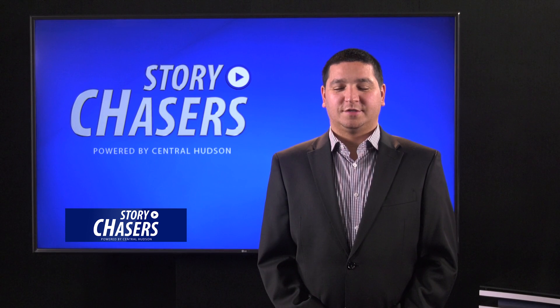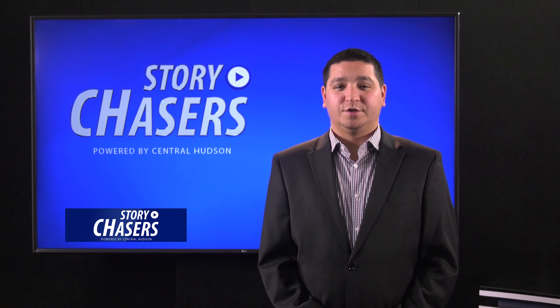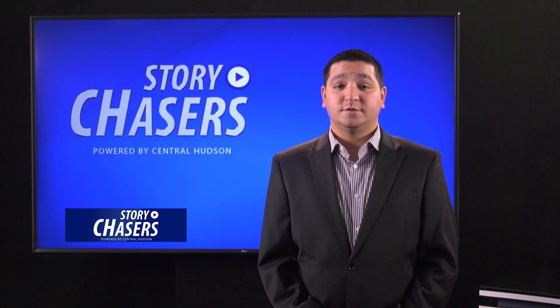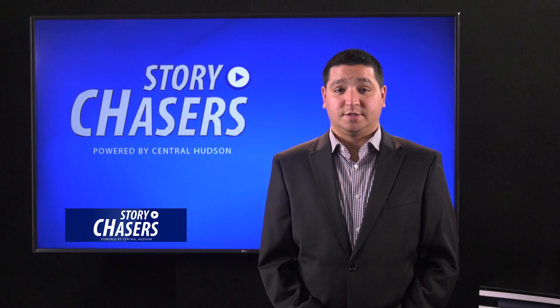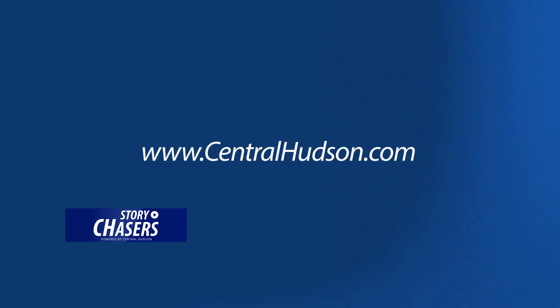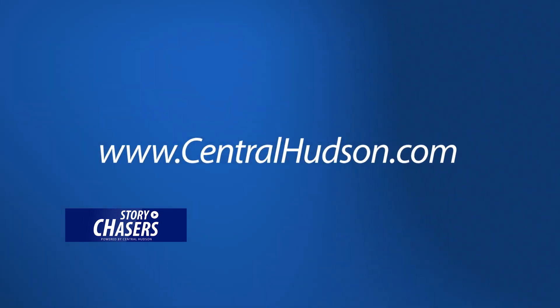While Central Hudson works to dampen your bills, we encourage you to do your part. By installing energy efficient equipment, insulating your homes, and being mindful of when you use major appliances, you could significantly reduce your energy use. You could also sign up for budget billing to avoid seasonal fluctuations in supply pricing. Budget billing spreads your payments evenly over 11 months, so you will receive consistent and predictable energy bills. For more information, visit our website at www.centralhudson.com.